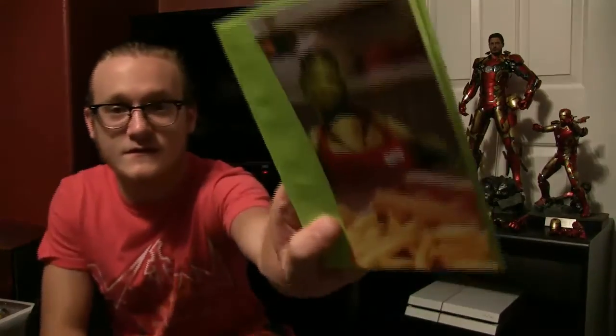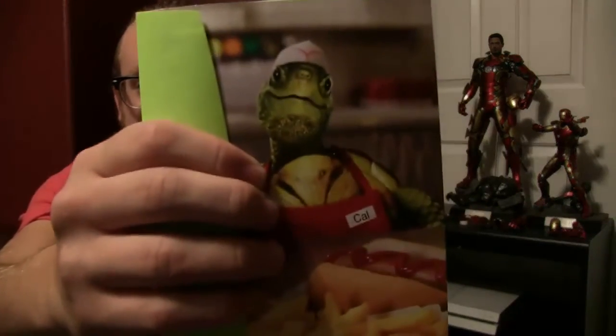Another inside joke — this is a turtle card. It's pretty awesome and there's money inside. I don't really think I should show the money though.